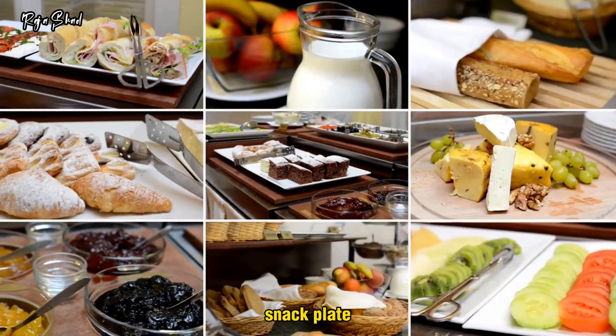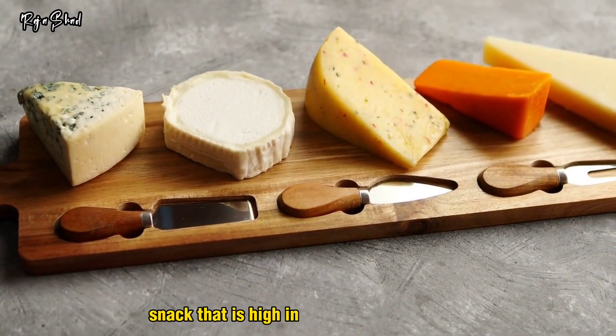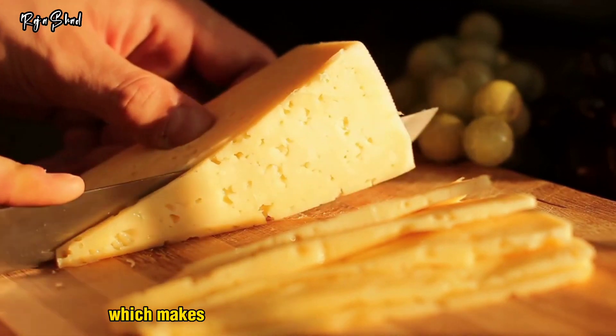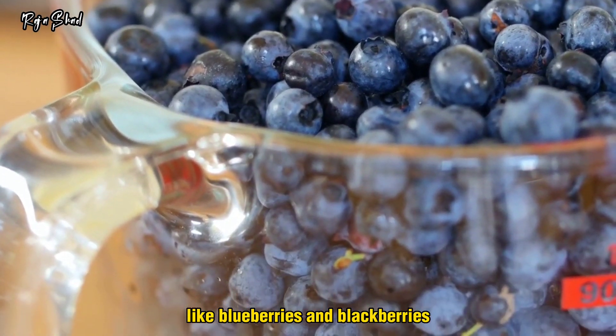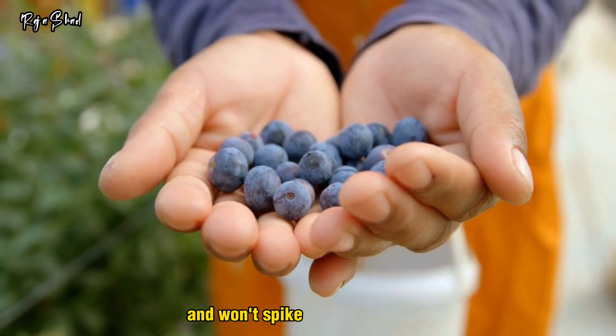Fruit and cheese snack plate. Cheese is a low-carb, high-protein snack that is high in bone-building calcium. Most cheeses contain little to no carbohydrates, which makes it a great snack for people with diabetes. Add in a few low-sugar fruits, like blueberries and blackberries, and you have an easy snack that is full of protein and won't spike your blood sugar.